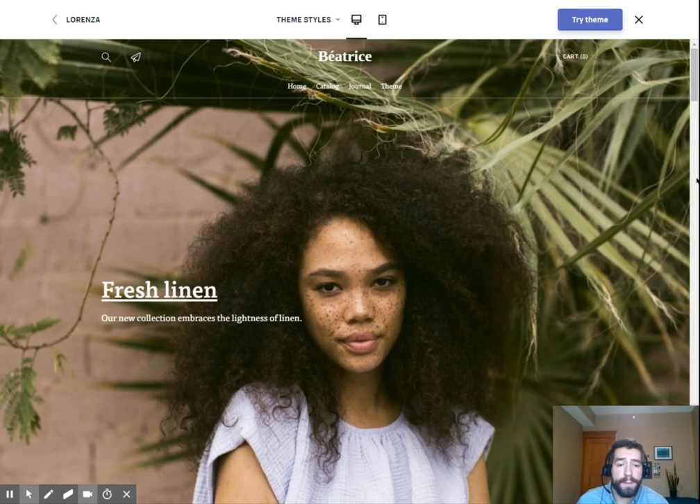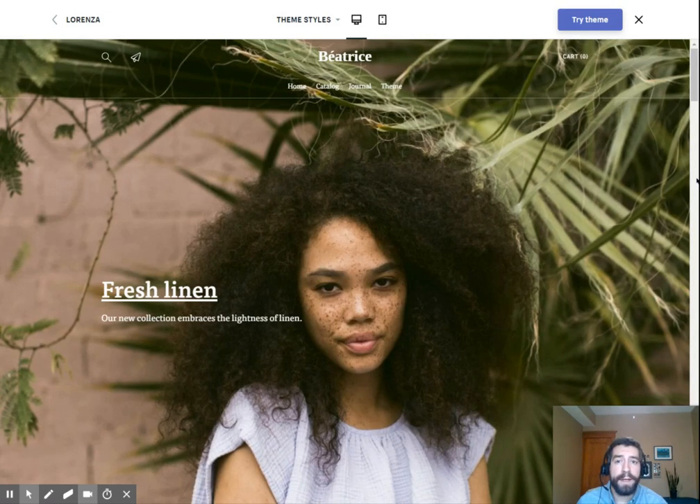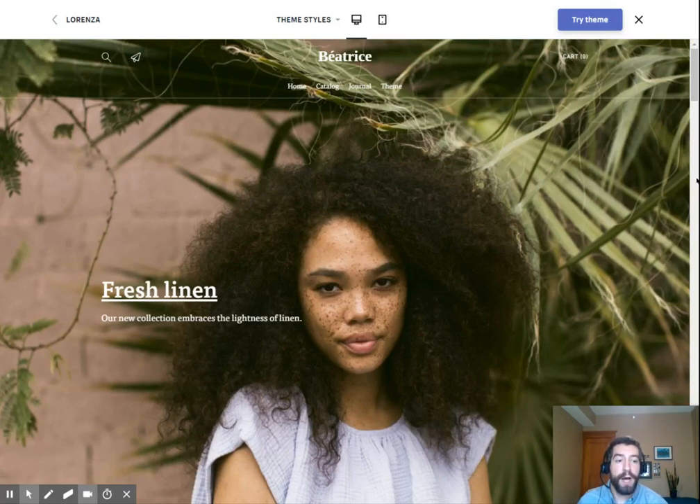Once you have figured out that niche, it becomes a lot easier — you're kind of ahead of the curve. Then you get to decide: would you like to go wholesale, or would you like to do something different such as drop shipping for your fashion boutique?